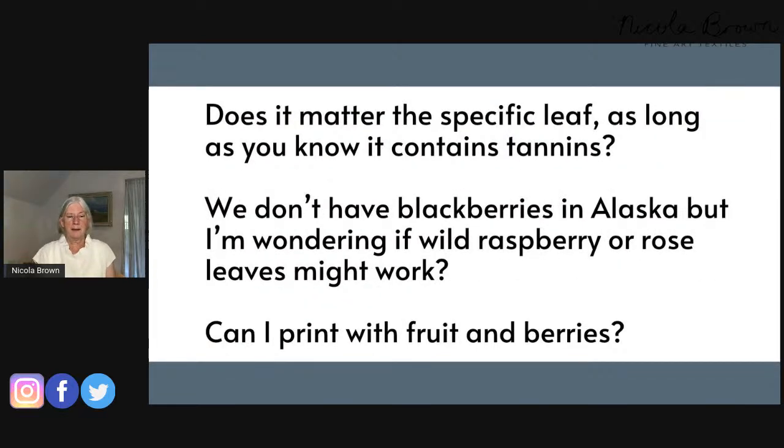Question: Does it matter the specific leaf variety as long as it contains tannins? Absolutely it does. When working without traditional mordants, it's really important — not every leaf works. Within the club I give information about leaves I've found extremely successful. Having taught in different countries and climates, I'll have quite a few suggestions. It's different with traditional powdered mordants, but in the dirty pot, using the pot as mordant, you will not necessarily get good prints.